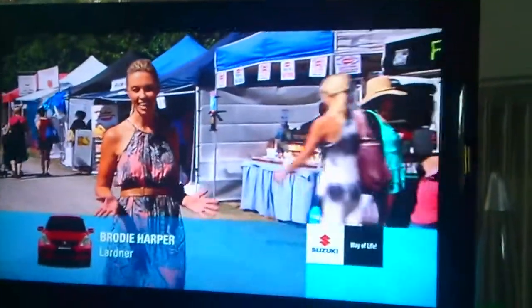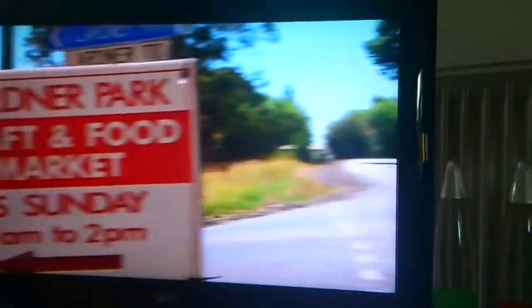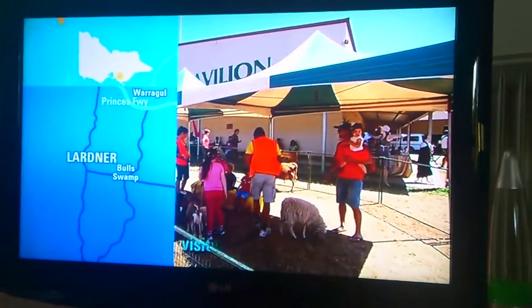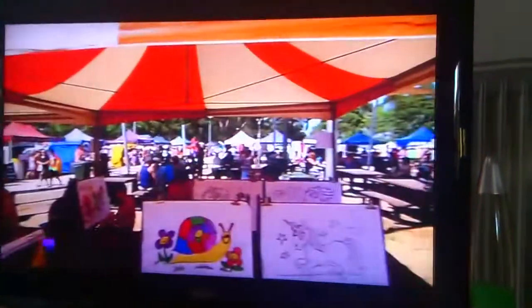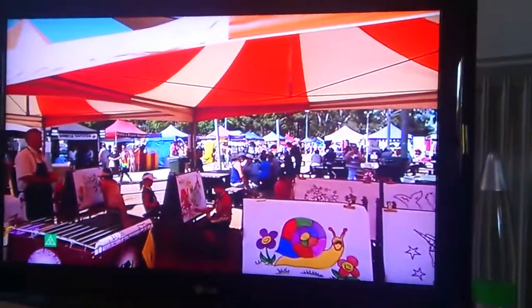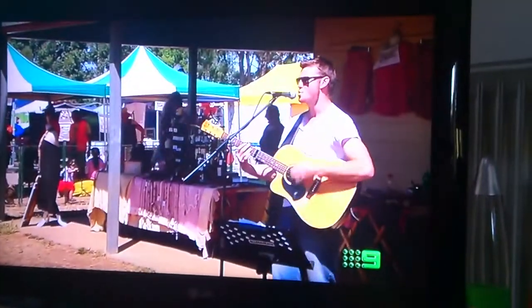All the charm a country market has to offer, so let's go take a look around. Lardner Park is located midway between Morrigal and Druin, about an hour and a quarter out of town. It's run by Craft Markets Australia, who established the famous Red Hill Market. So colour, a great family atmosphere and excitement are guaranteed.